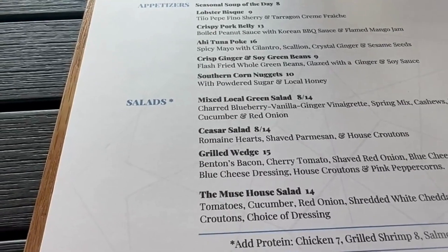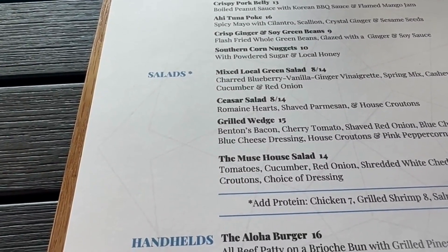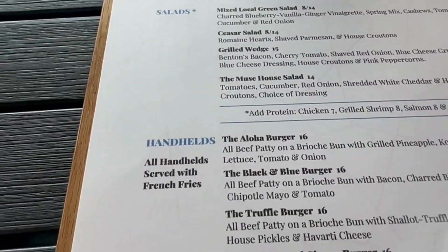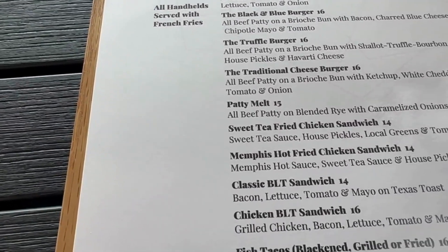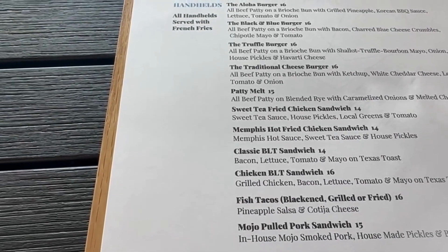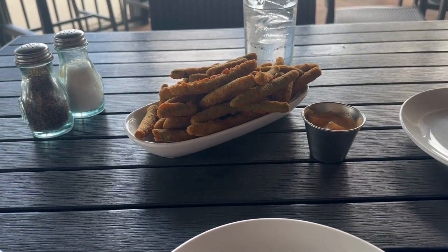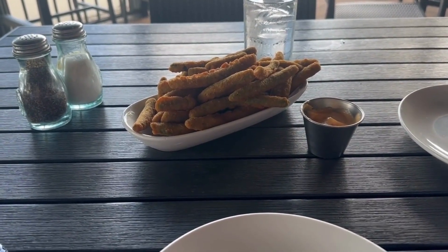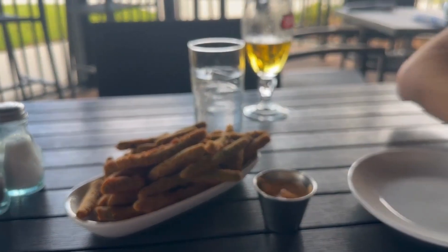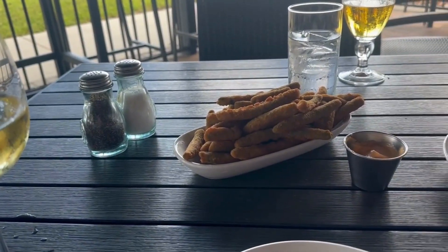You can take a look at the menu here - it's got some different appetizers. We always like the crisp ginger and soy green beans, they are so good here. Some salads and some burgers - everything's been wonderful that we've had here. So we got our green beans, we just had to order them. They are so good and the sauce that comes with them is just perfect. Dustin got a Stella on tap, I got a glass of wine. They smell so good - I'm ready to dig in.